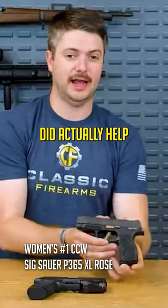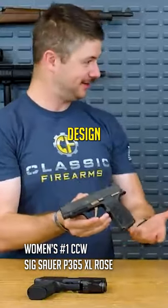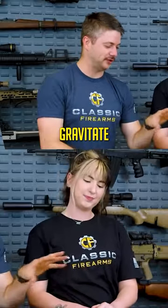For those of you that don't know, Lena Miculek did actually help kind of design the P365 Rose. You can see why a lot of women would actually gravitate towards that.